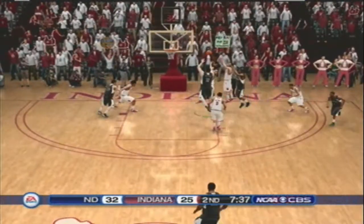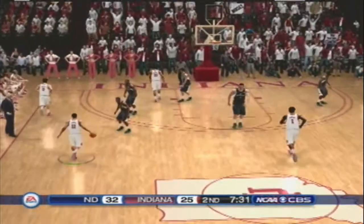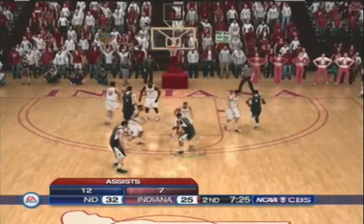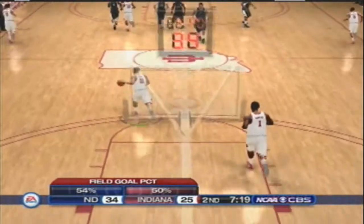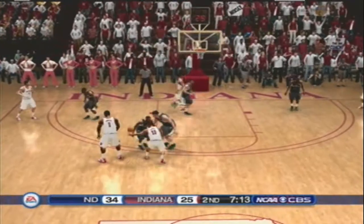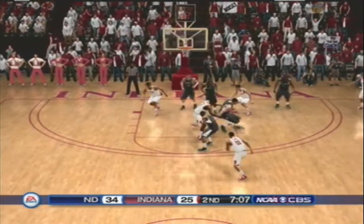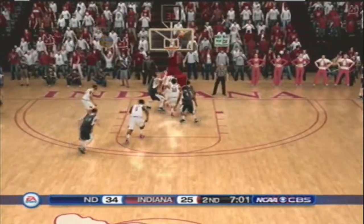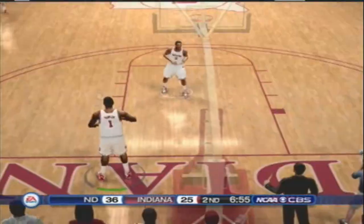He unloads the three — not this time. Cleans the glass. Careless mistake there. Pushing in transition. Put a little English on it. Looking for a good shot. And they come up with a steal. Here they go in transition. We are at the seven-minute mark. In and out. Offensive rebound. You and I both know they need a timeout here, Gus.